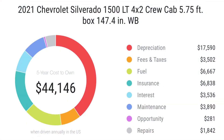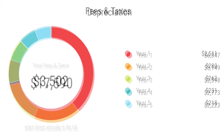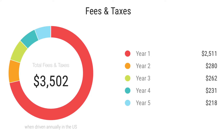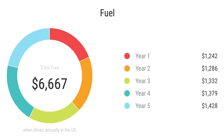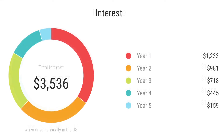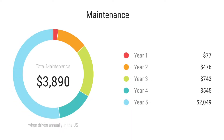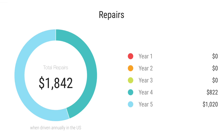As shown on this graph, this truck's five-year cost to own per AutoPrice is $44,146 in losses. The depreciation over five years is $17,500, with the biggest hit in the first year of purchase. Fees in Texas paid are around $3,500 depending on the state. Fuel paid over five years will cost around $6,600, insurance around $6,800, and interest around $3,500. Maintenance — the most important factor — will cost around $3,800, and repairs around $1,800.